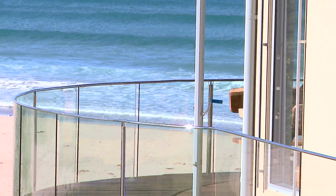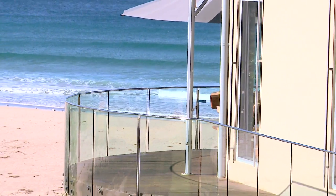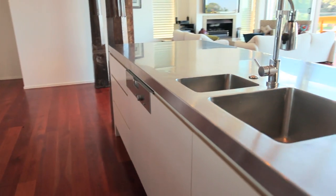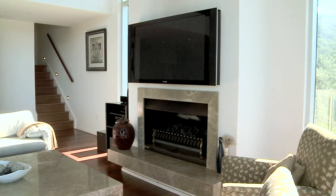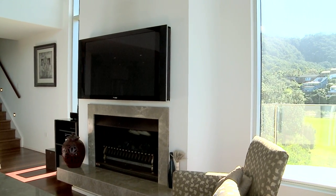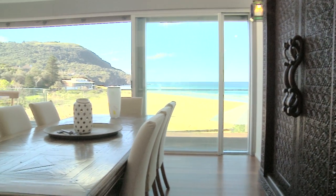This house has been built to take advantage of the amazing location. So whether you're in the kitchen cooking a meal, upstairs in the bedroom, or sitting down watching TV, you can still see what's on offer around you. I don't know if this property could have a study, because there's no way in the world you'd get any work done looking out at the view — it's just like you're on holidays all year round.